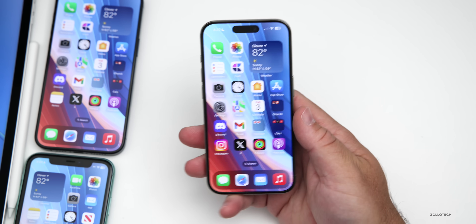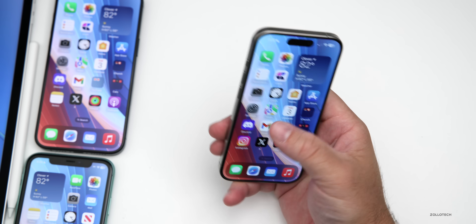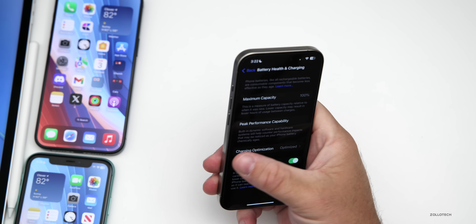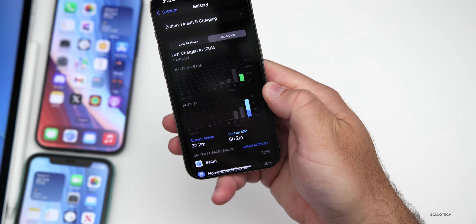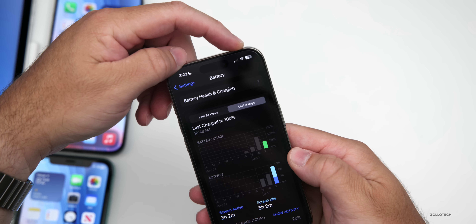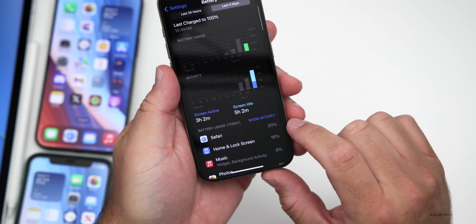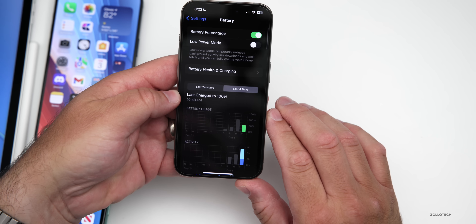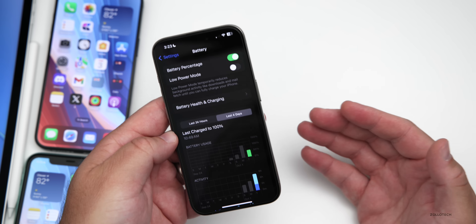As for battery life, the iPhone 15 Pro has been used full-time on beta 1, and battery life has been okay overall. Currently at 100% battery capacity with only four cycles. Over the past four days, there have been three hours two minutes of screen-on time and five hours two minutes of screen-idle time, using about 42% of battery. However, Safari keeps showing as using a lot of power while only showing two minutes of activity — there appear to be some inconsistencies with the battery screen that others have reported too.